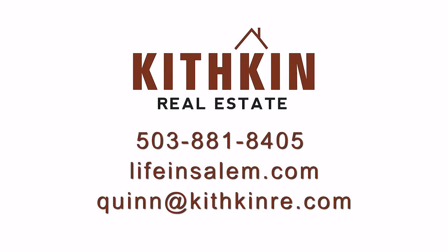If you have any questions about this home or others in the Creekside neighborhood, you can always contact me with the information on your screen or on Facebook.